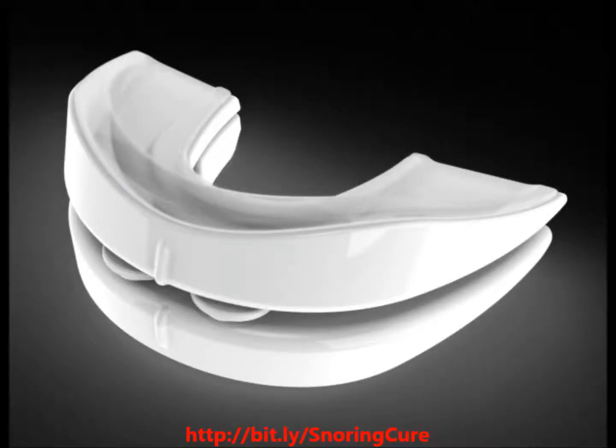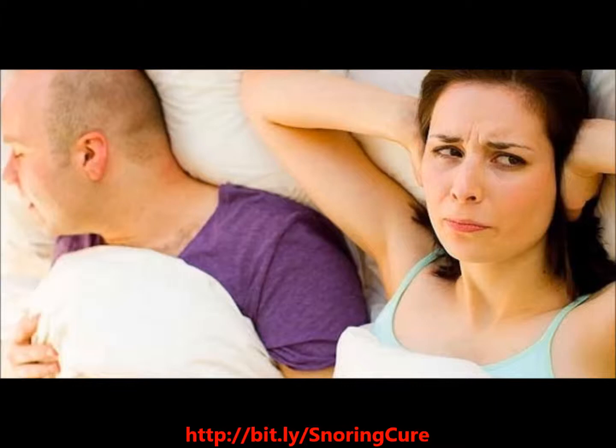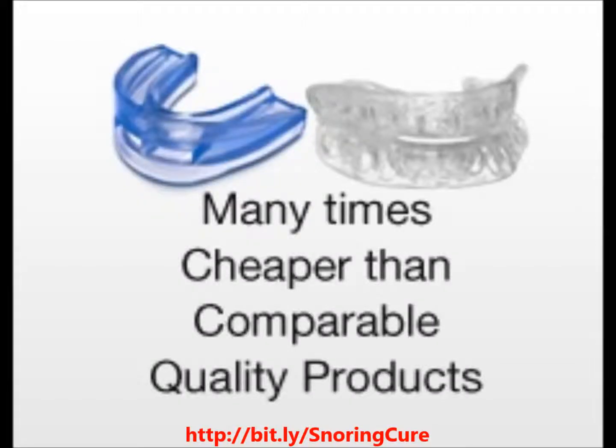The Stop Snoring Sleep Apnea Sleep Pro is a mandibular advancement splint that is a cost-efficient solution to stop snoring and easy to fit, with proven results from the first night of using it. Sleep Pro is significantly less expensive than similar dental-fitted devices, and is comfortable and adjustable, coming with a unique tension strap, seven different settings, and medically proven results.